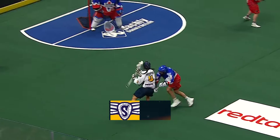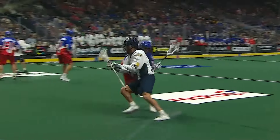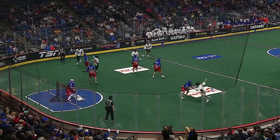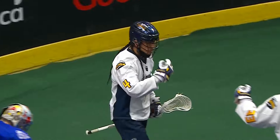Lyle Thompson gets around his man. Martin to the goal — scores! Lyle Thompson, one of the best players in the world against a rookie, Justin Martin, and he just swims him, goes over. How about this for a milestone? Goal number 300.